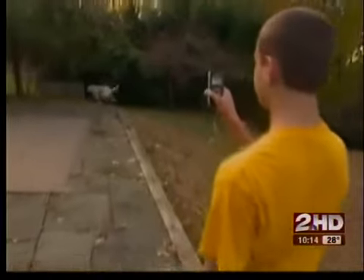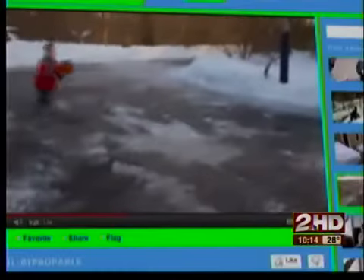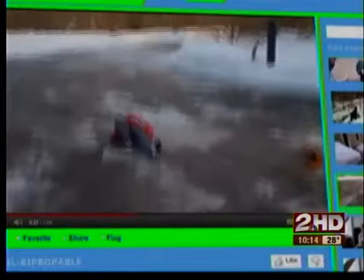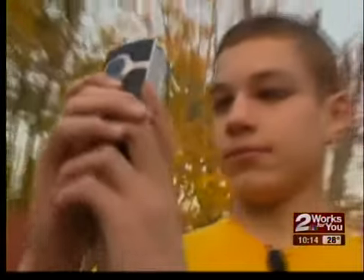Zach Falch carries his Flip pocket camcorder wherever he goes. He uploads his video adventures for all his friends to see. 'If my Flip broke, I would be devastated. That would be something terrible.' With the Flip no longer being made, what are the other choices at hand?